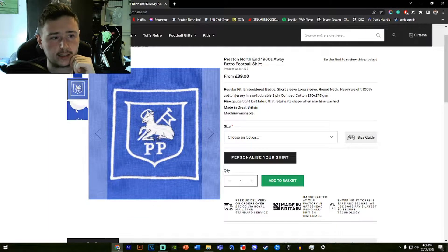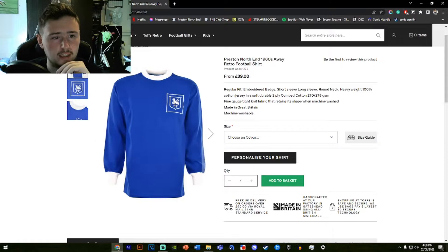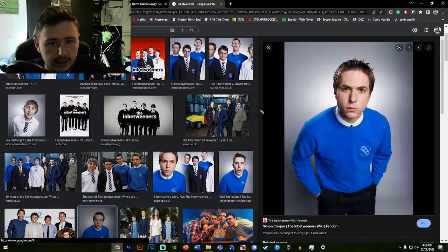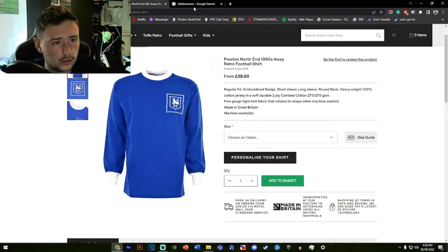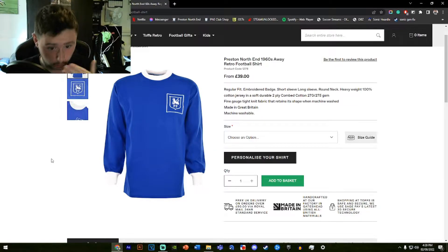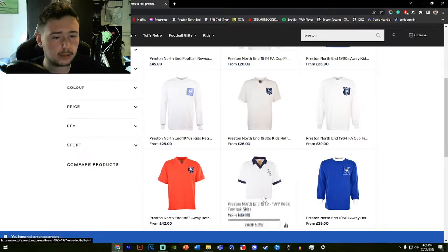For the 1960s away shirt, I don't mind it — the badge is done nicely and it's a nice shade of blue — but it reminds me too much of a school jumper. The way the collar sits in makes it look like a school jumper. Not terrible, but it just doesn't give me a great vibe.